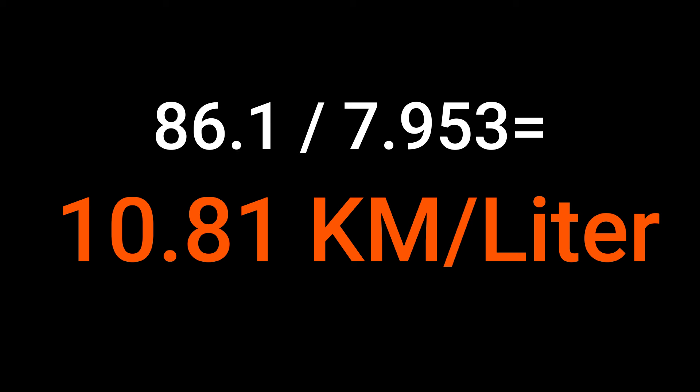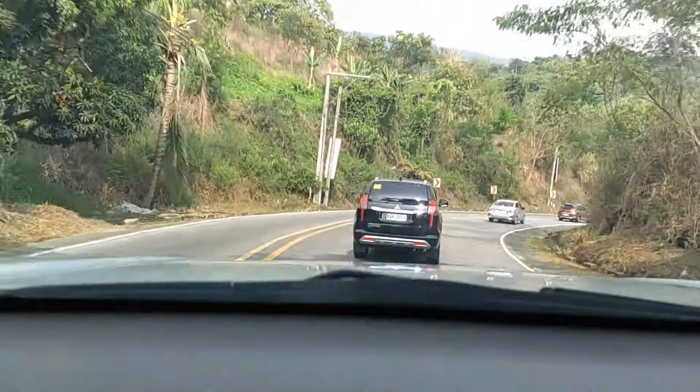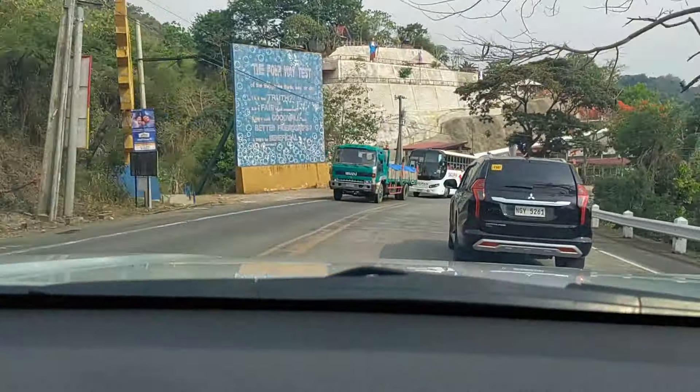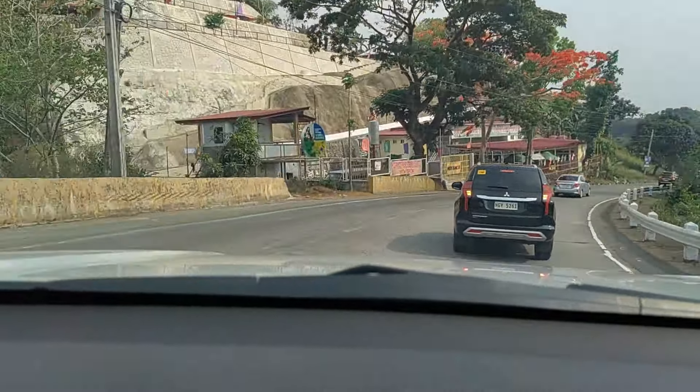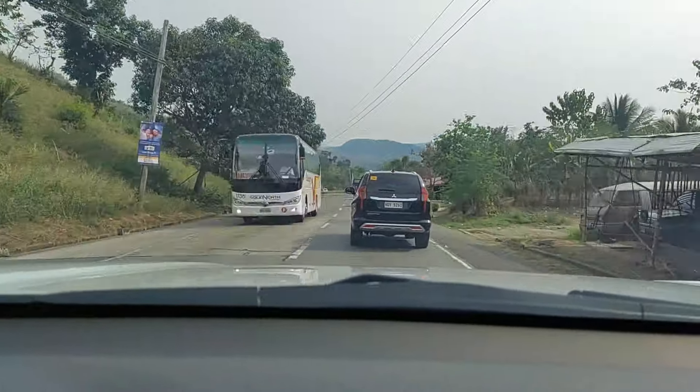So what do you think? Is it fuel efficient? Considering the terrain going up to Baguio and the way I have driven it, I personally think that it's alright — definitely not that bad. How about you guys? Tell me what you think in the comment section below. And I'll see you on my next video.